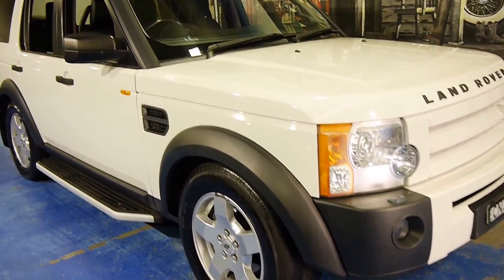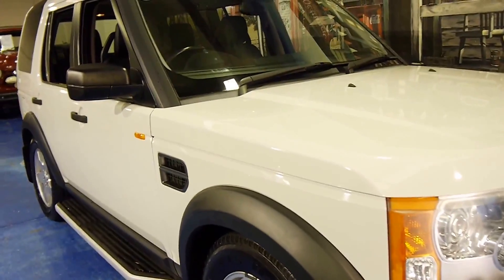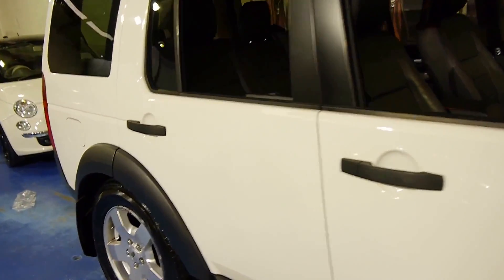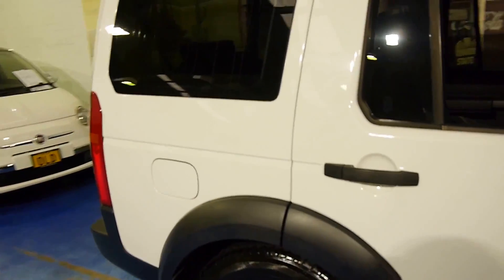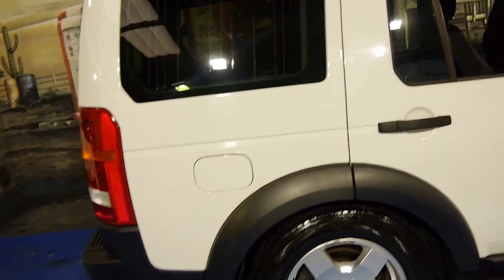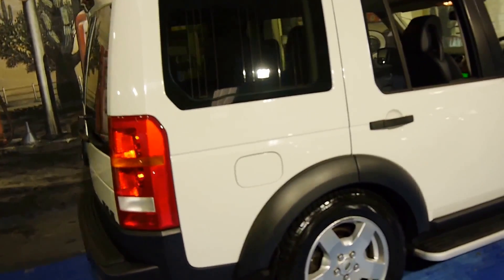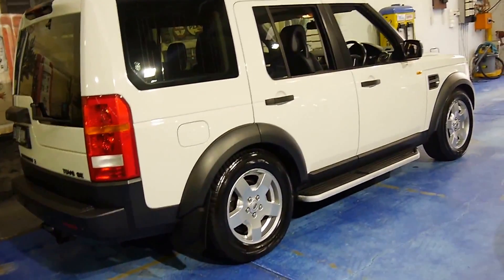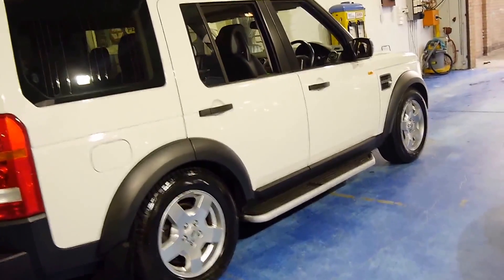Here we have a 2006 Land Rover Discovery 3. It's got the turbo diesel V6 engine and it's done 150,000 kilometres. This particular car is an SE and being an 06 model also came with Xenon headlights.